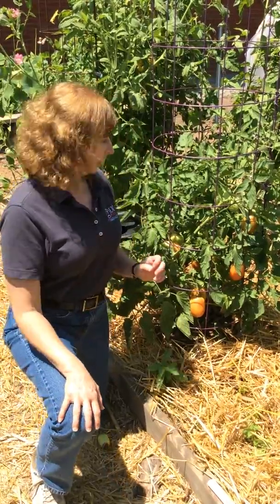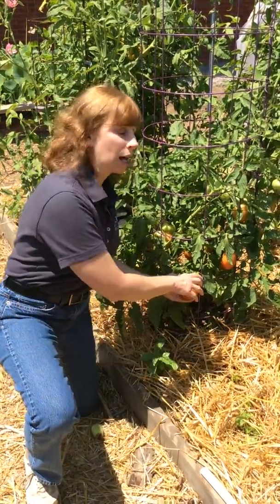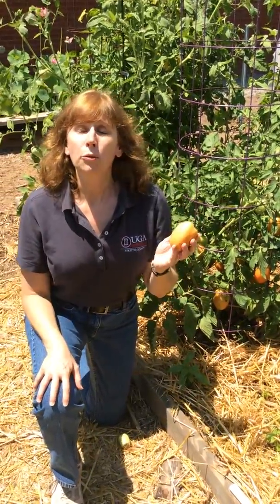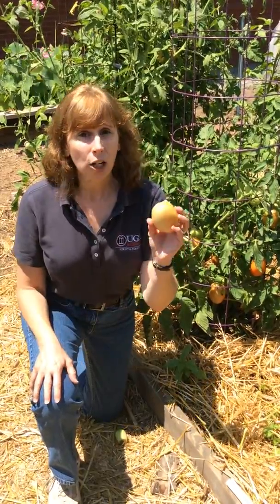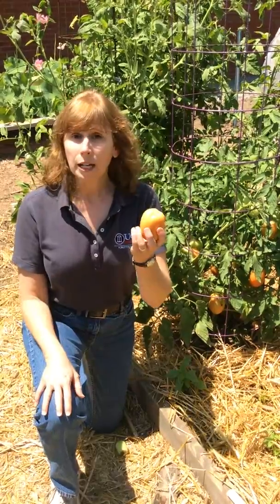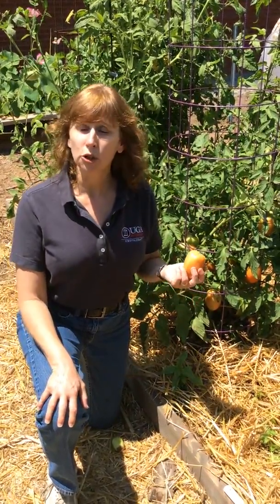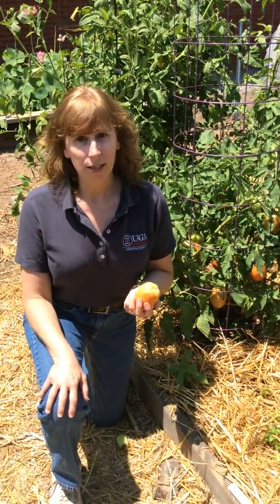Here's a bonus tip. Pick your tomatoes as soon as they begin to blush. They'll be just as tasty if they ripen on your counter as they will if they ripen on the vine. But picking early gives you two perks. First, it encourages your tomato plant to create more flowers, which means you'll get more fruit. Second, it helps you control pests in your garden.